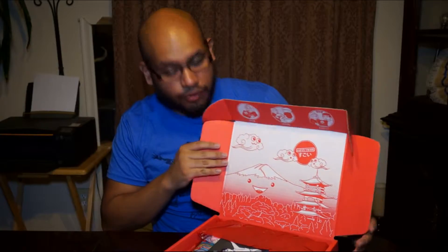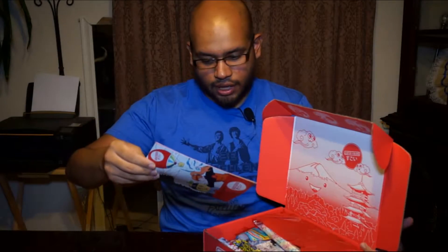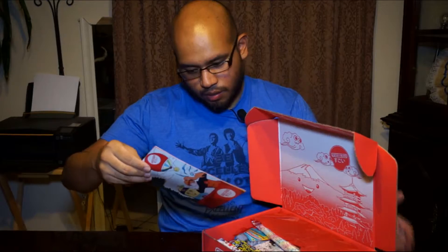Alrighty, looks pretty cool. There's my first Japan Crate — there's some cool looking stuff in there. I got a little volume, the November volume of their magazine.